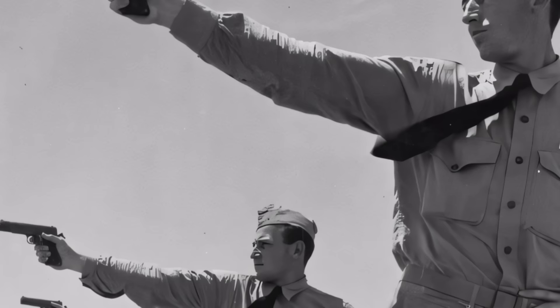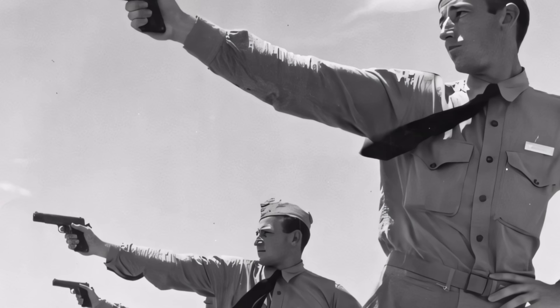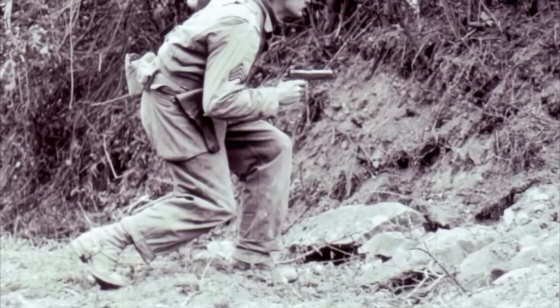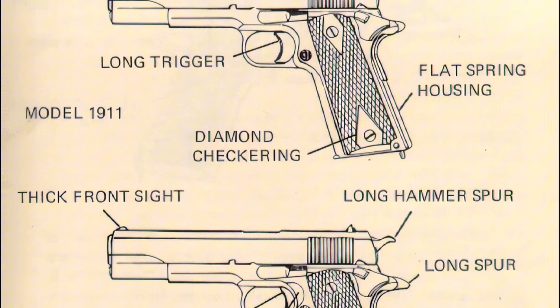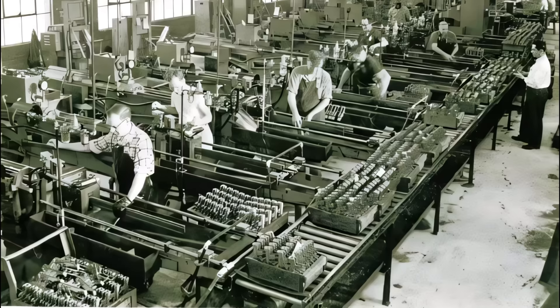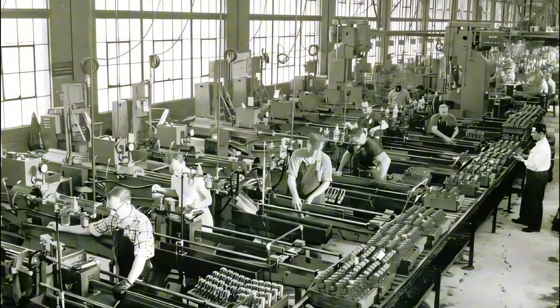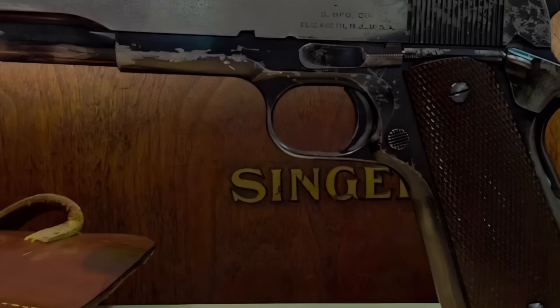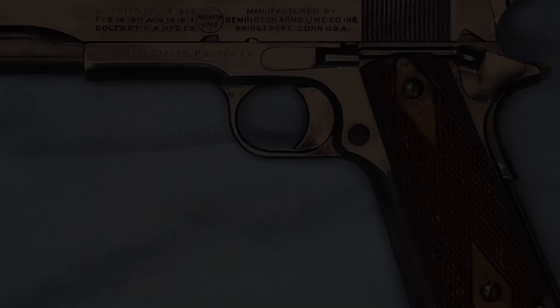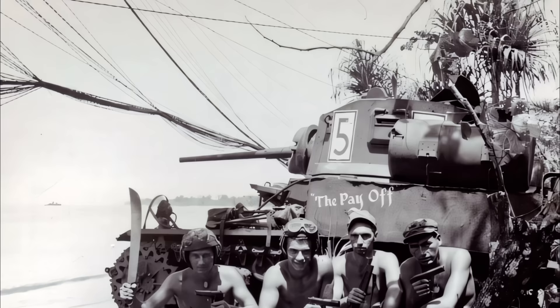During World War II, the M1911 and M1911A1 pistols were integral to the U.S. military across various theaters of war, highly valued for their reliability and durability. The M1911A1 was the product of modifications aimed at enhancing usability based on experiences from World War I, leading to improvements in the sights, trigger, hammer, and grip. Production was scaled up significantly to meet war demands, with contracts extended to several manufacturers beyond Colt — notably Remington, Ithaca, Union Switch and Signal, and even Singer, known for its sewing machines, highlighting the national effort to arm U.S. forces adequately. Remington Rand emerged as the most prolific producer.